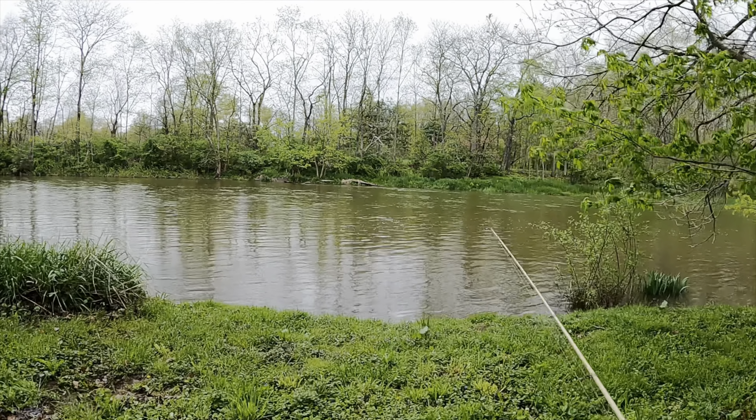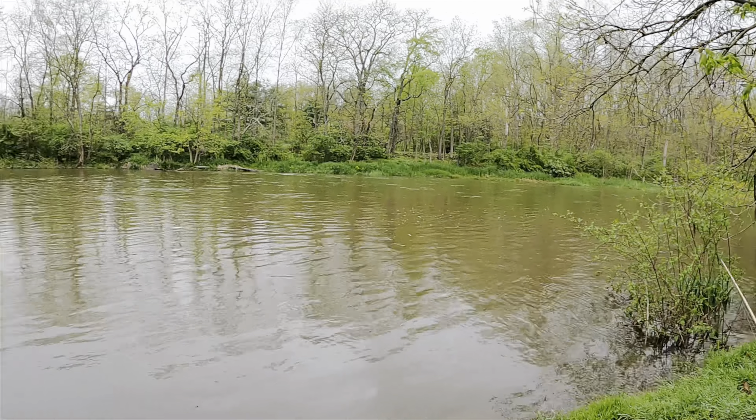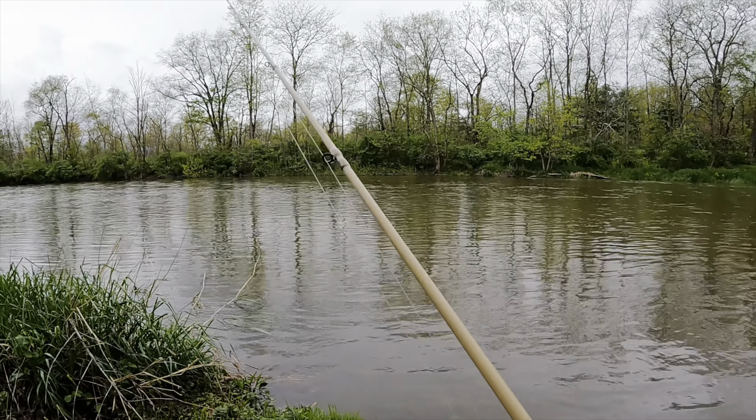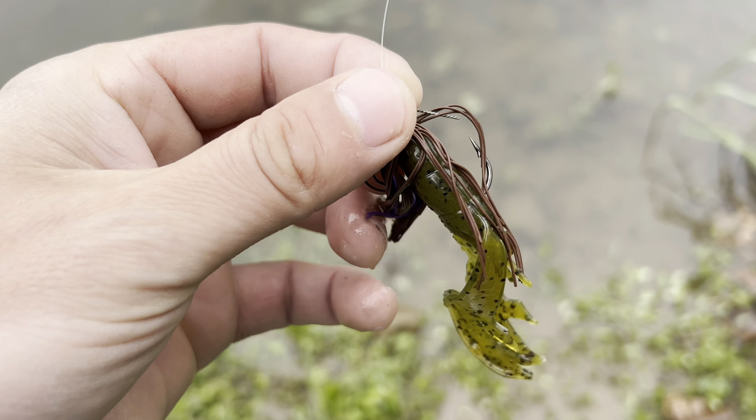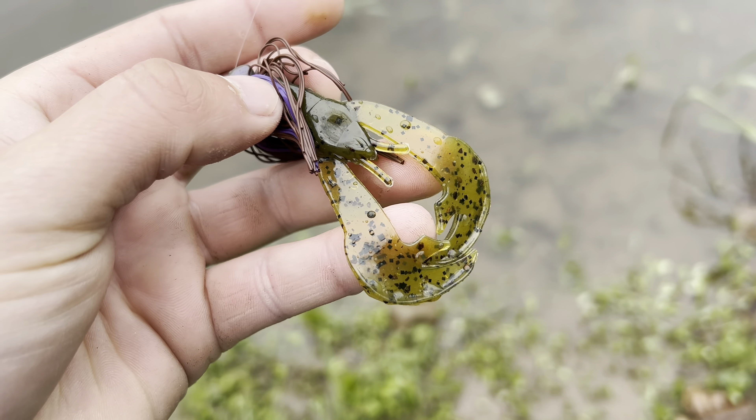What's up everyone, welcome back to the channel. We're out here at Penn's Creek — as you can tell from behind me, it's flooded. But we're tossing around a little North Branch Tackle jig and we're getting on some chunks, pretty big fish. Thank you for clicking this video, I hope you enjoy it. Please give it a thumbs up and leave a comment below. I'm gonna toss around this North Branch Tackle jig here with a Rage Tail chunk on there, see if we can find one pushed up against the bank.